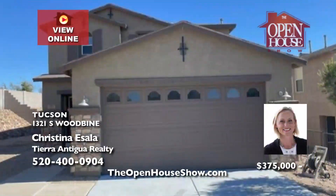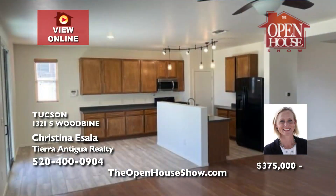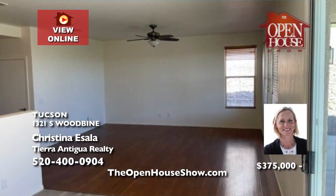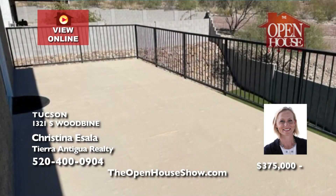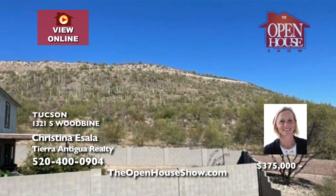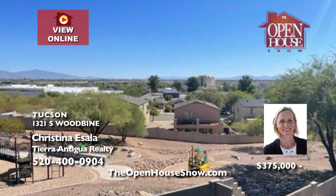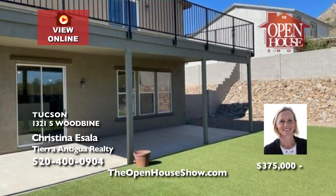Christina Essela presents this freshly painted four-bedroom home. With the primary suite and two bedrooms upstairs, one on the main floor, and two family rooms, it offers ample living space. Enjoy the city view from the balcony and the convenience of owned solar panels. The artificial turf in the low-maintenance backyard makes it perfect for relaxation. Don't miss the chance to tour this West Tucson home — call Christina today.